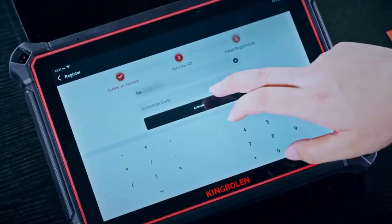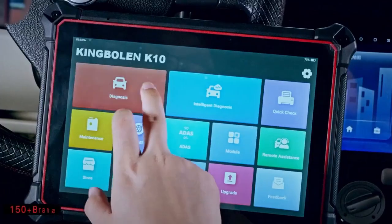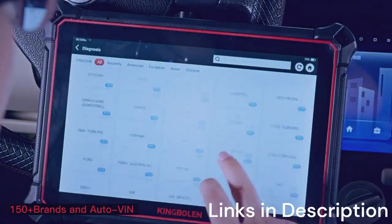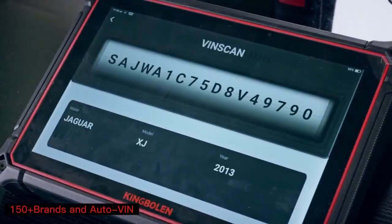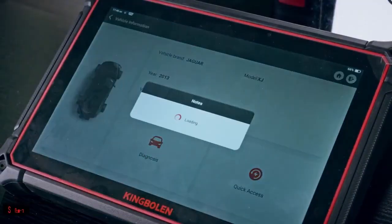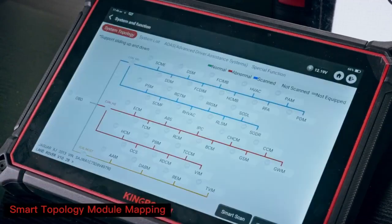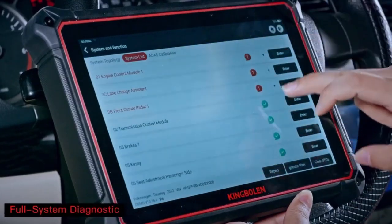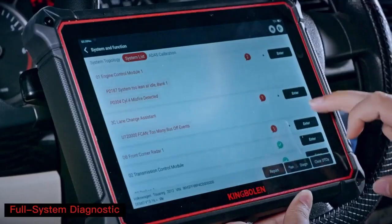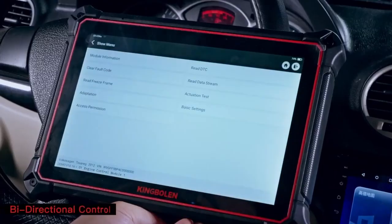Performance-wise, the scanner is fast, responsive, and supports a wide range of vehicles, including newer 2025 models. The wireless connectivity and frequent updates ensure it stays relevant as automotive technology evolves. While it's priced higher than entry-level scanners, the value it provides in terms of professional-grade features makes it worth the investment. If you're looking for a top OBD2 scanner 2025 that combines usability, advanced coding, and powerful diagnostics, the King Boland K10 Pro is a strong choice. It's ideal for mechanics, workshops, and serious car enthusiasts who want a reliable, future-proof tool.